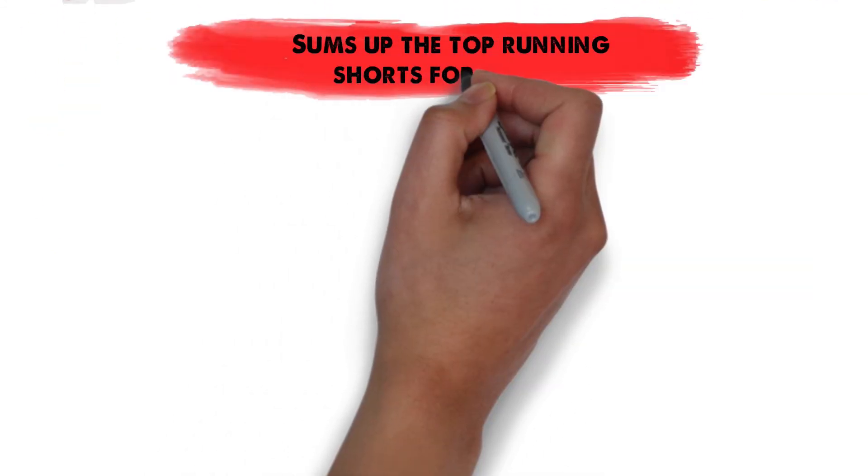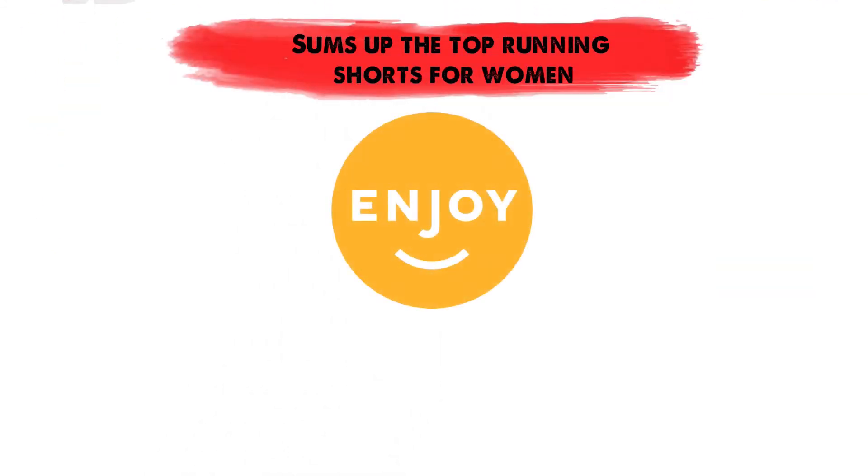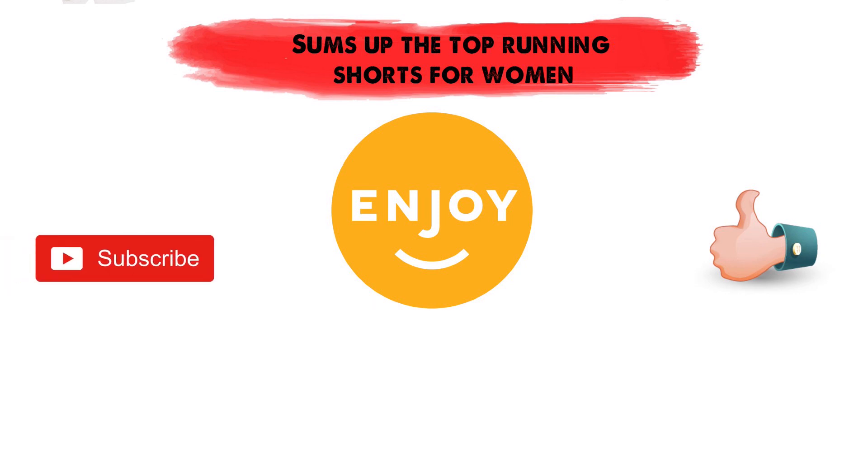So that sums up the top running shorts for women. We hope you enjoyed and if you did, please leave a like on the video. And if you're new here, hit that subscribe button. Until next time, have a great day.